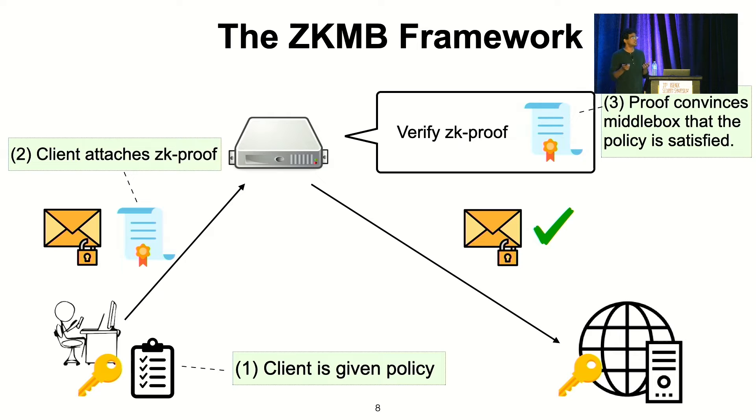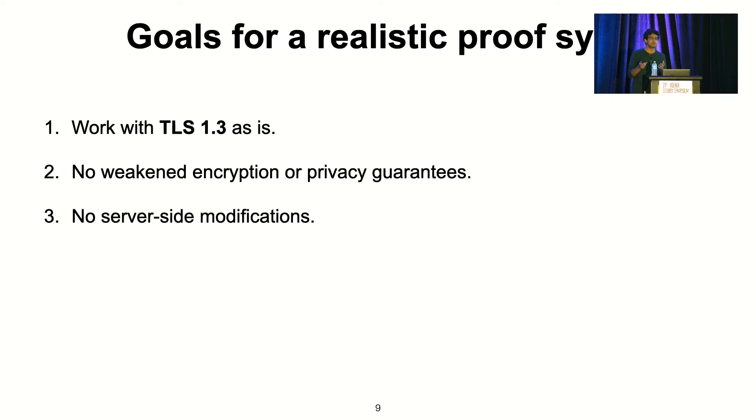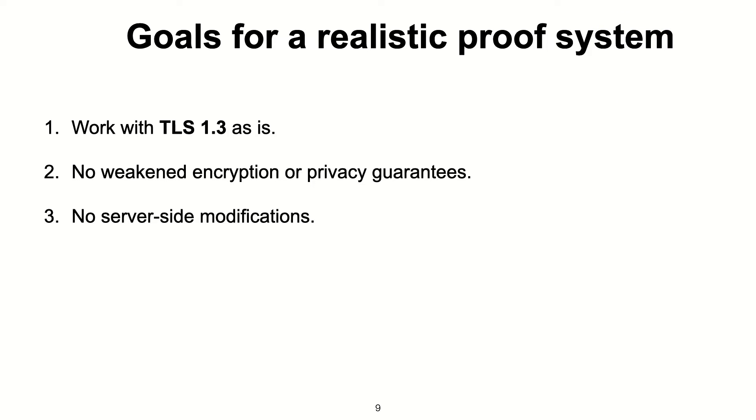So what's the real challenge here? It's generating zero-knowledge proofs that are efficient. We've given ourselves an even more ambitious goal of making these proofs work with TLS 1.3 as-is. That means we have to use the cipher suites that TLS provides, and we don't want to weaken any of the privacy guarantees that TLS mandates. In particular, we don't want to change the server side of protocols — the DNS server is completely oblivious to the proof happening.